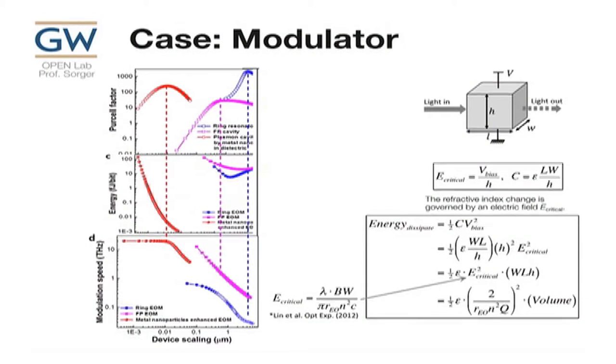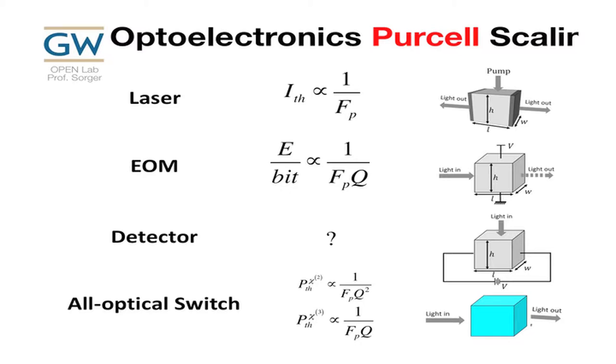For electro-optic modulators: energy is one-half CV squared. Plugging in capacitance and voltage in terms of E times H, one H cancels and you extract the geometry — it's simply the volume. The electric field depends on bandwidth, which depends on Q. So electrical energy scales as volume over Q, which is one over the Purcell factor, but there's one more Q — so laser threshold scales as one over Fp, while the EOM scales as one over Fp times Q. Q is more important for EOMs. For all-optical switching, it depends on one over Fp times Q-squared for second-order effects, or linearly for third-order.